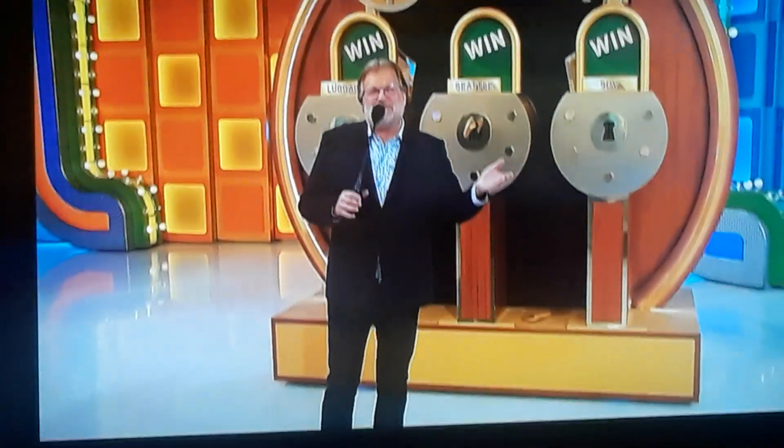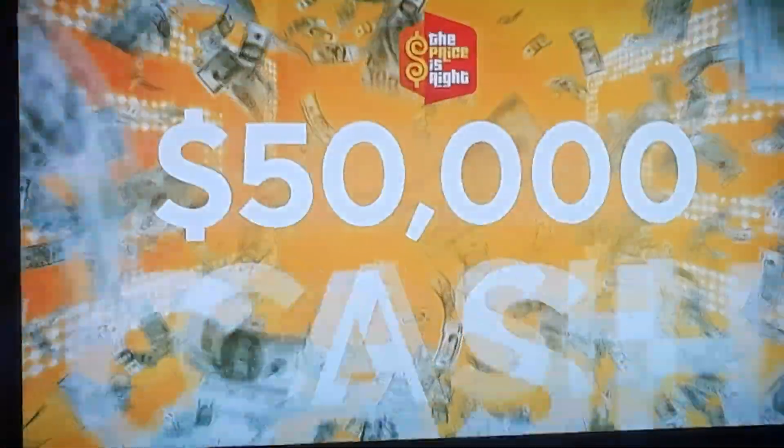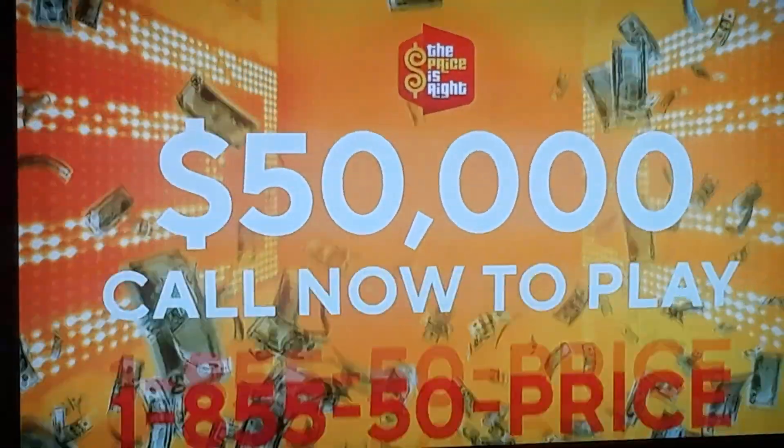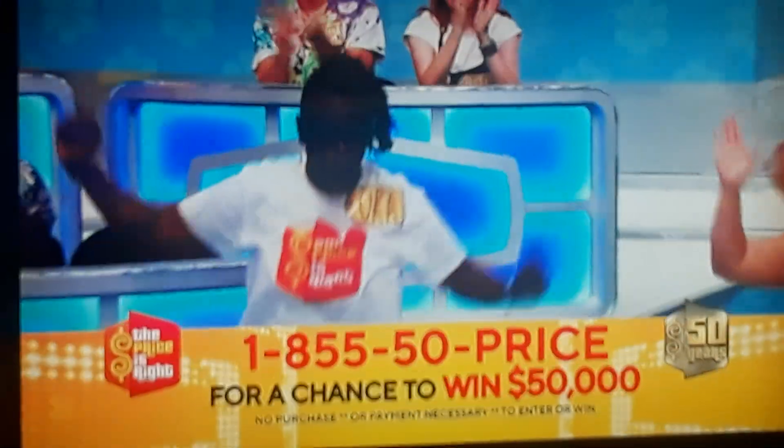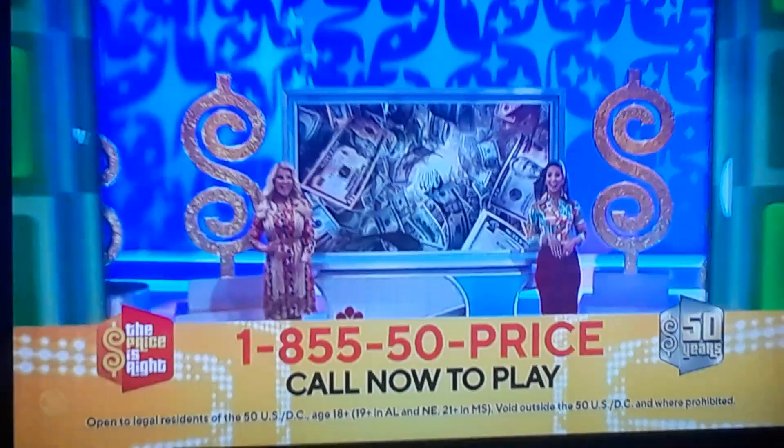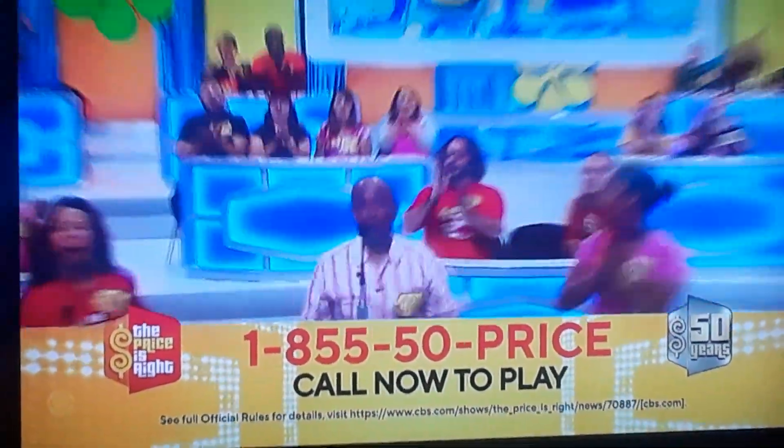Luggage, trip to Seattle — we're going to spin the wheel right after this, don't go away! Yeah! Woo! It's The Price Is Right's 50th season and you can win $50,000. Call 1-855-50-PRICE to play The Price Is Right at-home game. Don't wait another minute — call 1-855-50-PRICE and play now.